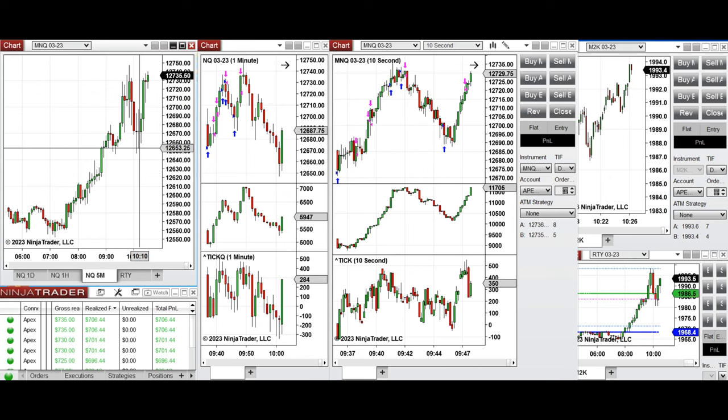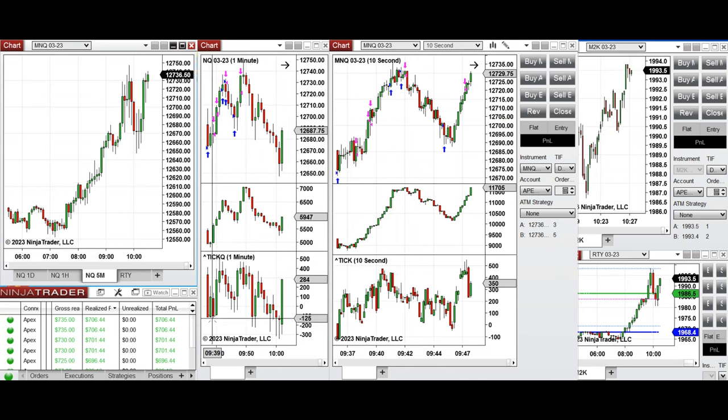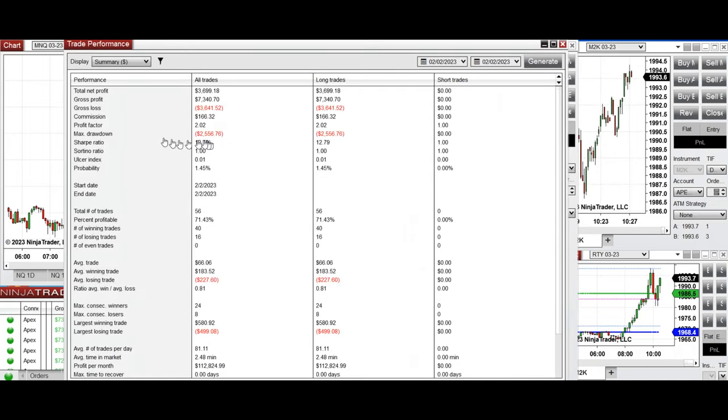The market came back and retested that level again. I took these long waves using a structural one-minute chart and 10-second charts, trading both Micro and E-mini Nasdaq based on account size, copy-trading with different ratios to different accounts. On average, the profit factor was 2.0 with a 71% win rate — all long positions.